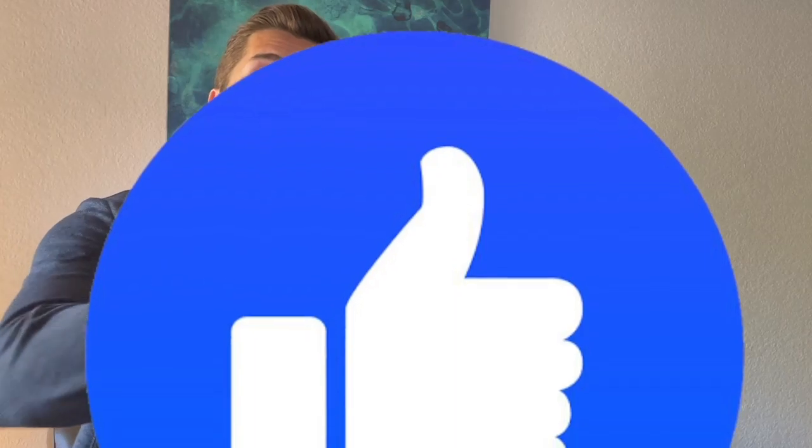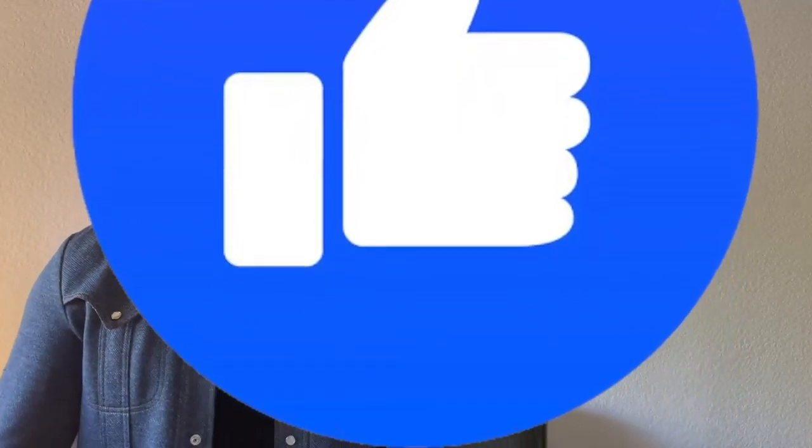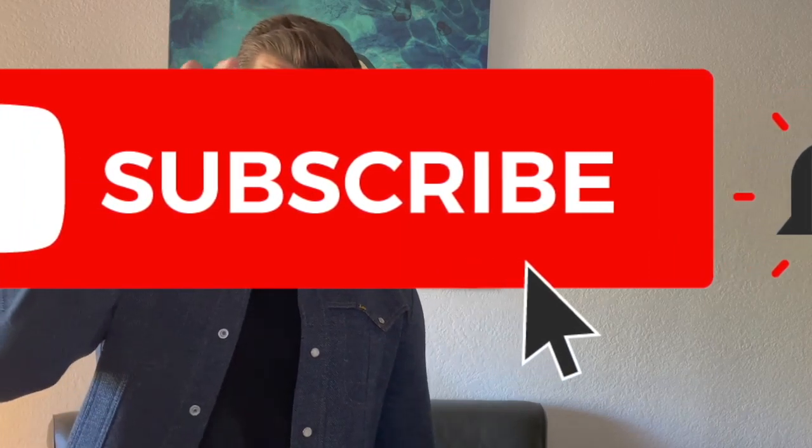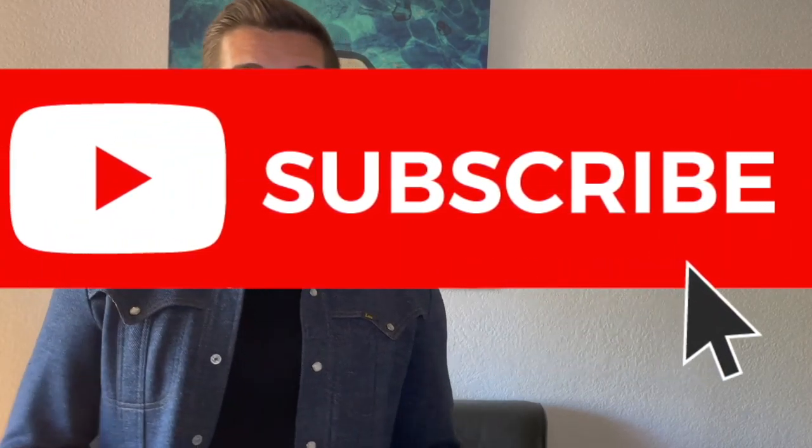Hey, you guitar superstars, thank you for watching this video. If you enjoyed it, please like the video — the like button's right there. Subscribe to our channel; our name's right there, click on it. Subscribe button, it's a little bell, push it. Comment on the video — comments are right there. Do all of those things; it helps our channel out. We're just starting out and trying to provide easy-to-understand, easy-to-use information to help everyone along their guitar journey.